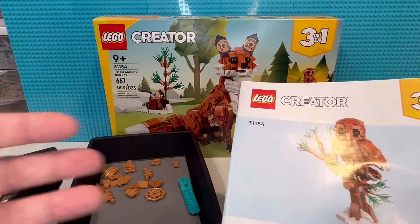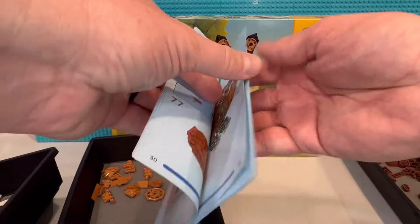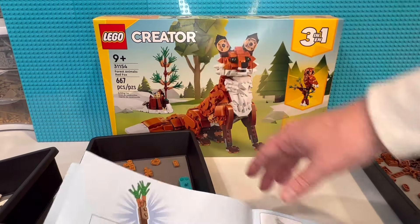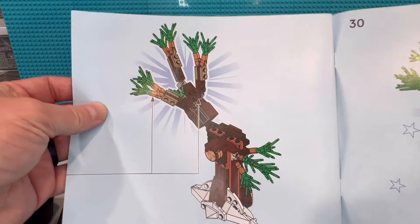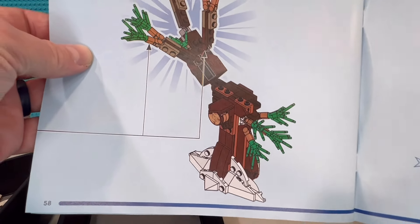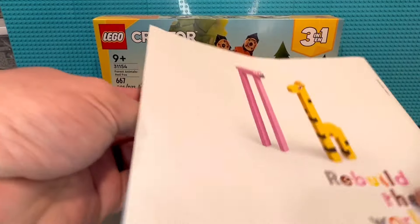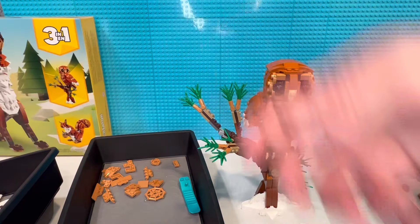Before I show you the final model, just a couple pages here on how you build it. The instructions are online as a PDF file, so if you want to look it up, just look up the set number and they should have the PDF instructions. The little tree that you build is a nice little tree. I might change out the white and put some dark green around it, or even just more brown, to make it not so much of a winter-type tree.